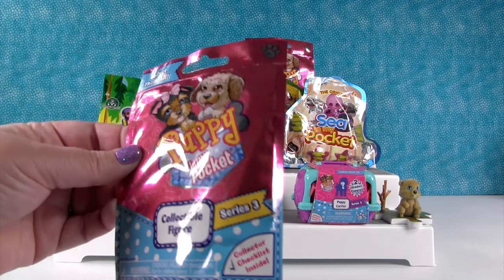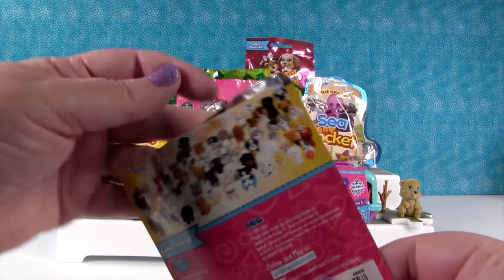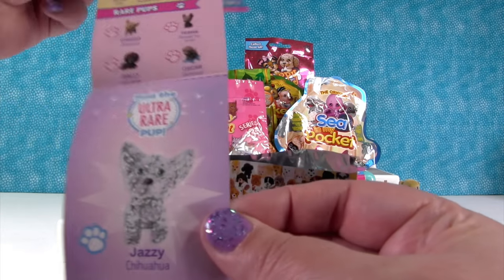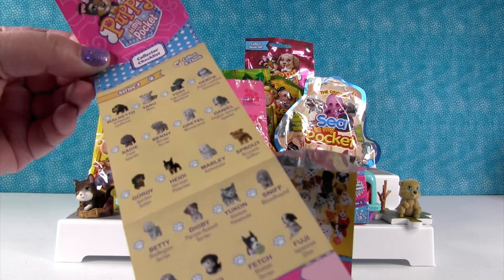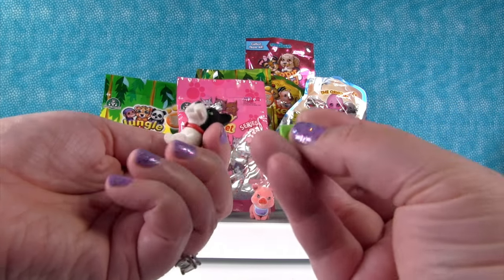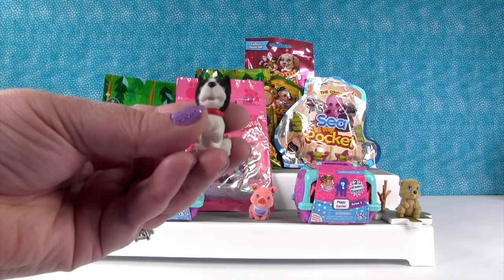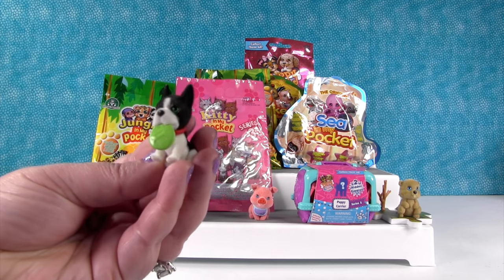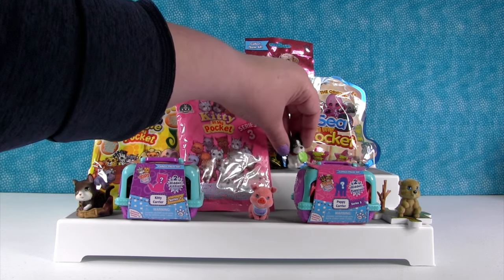How about Puppy In My Pocket series three. There's a whole bunch of puppies and there's a checklist inside. There's also an ultra rare — Jazzy the Chihuahua. Ours has like an extra piece. Oh, it goes in his mouth — it's like a little toy! That's Fetch the Boston Terrier. Look how cute — he has a little bow on his collar. Adorable!